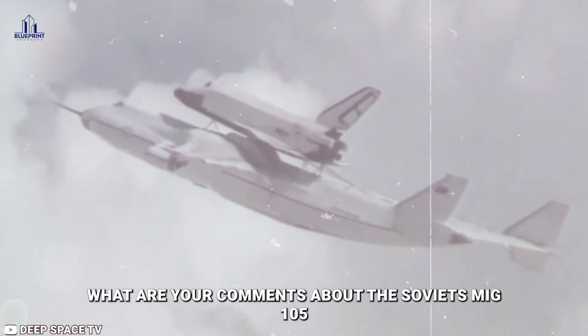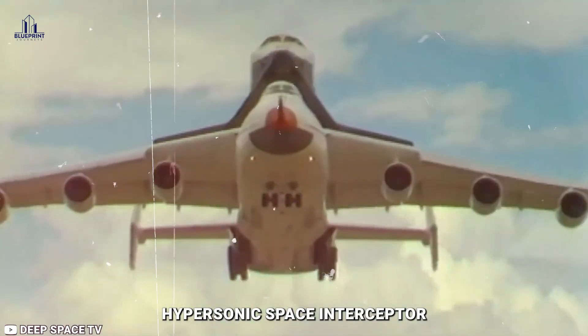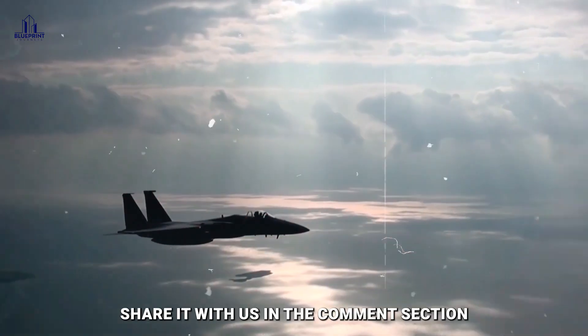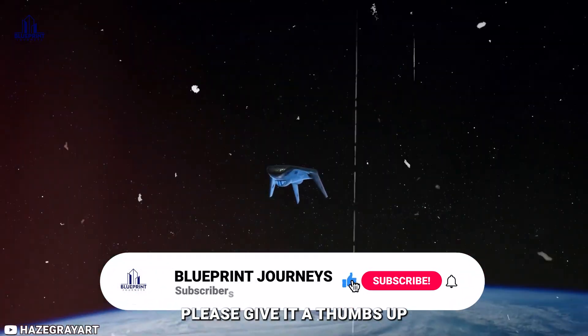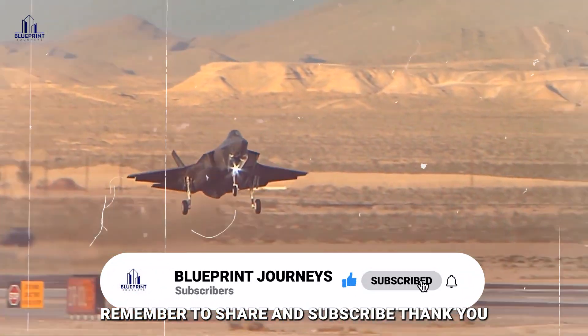What are your comments about the Soviet MiG-105 hypersonic space interceptor? Share them with us in the comment section. If you enjoyed this video, please give it a thumbs up, remember to share and subscribe. Thank you.